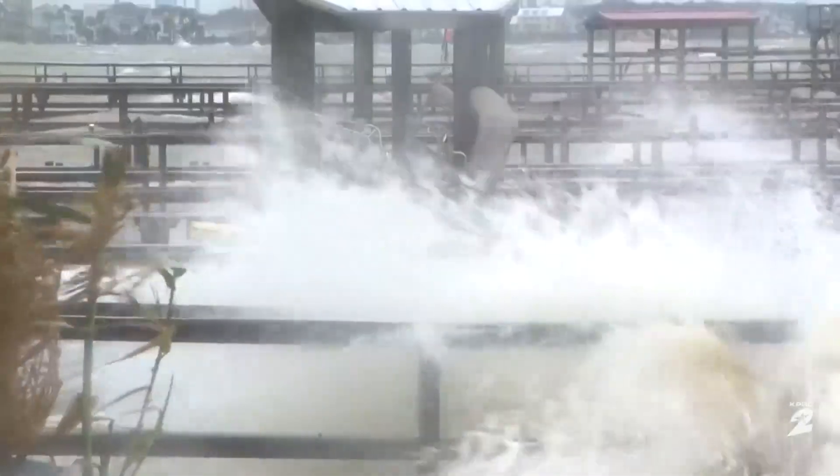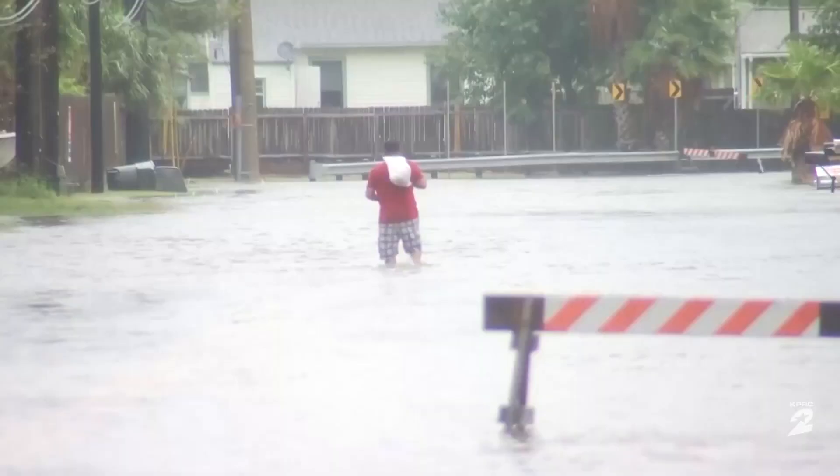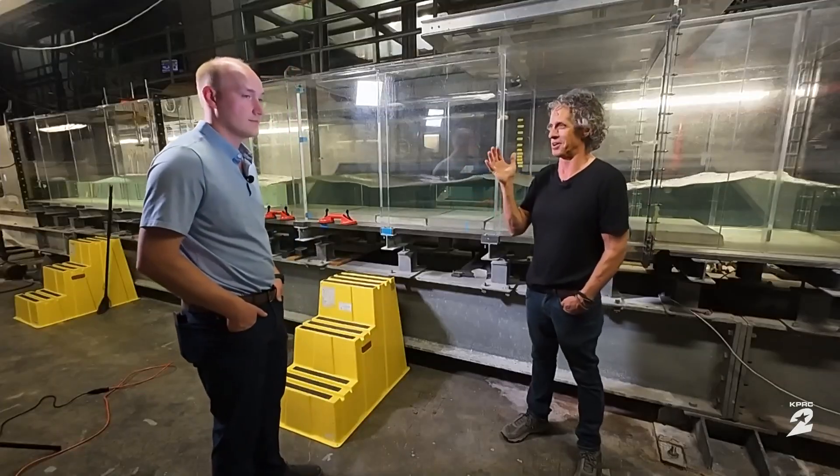Inland, the surge from a hurricane backs up waterways that are meant to carry away flooding. Of course, Houston — Hurricane Harvey was a very bitter memory, right?